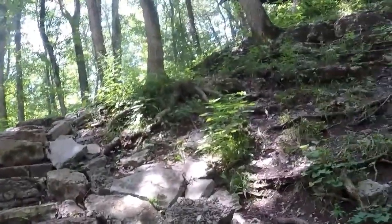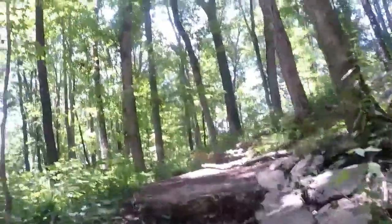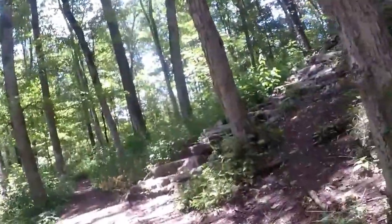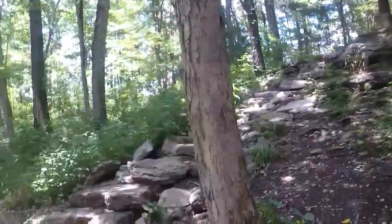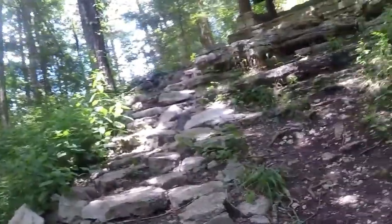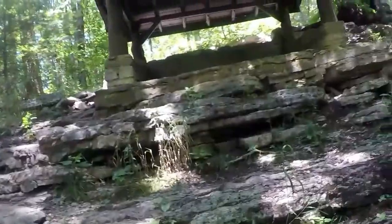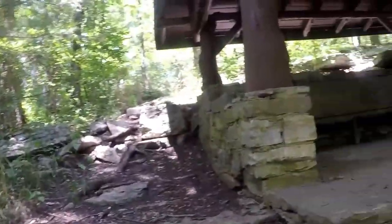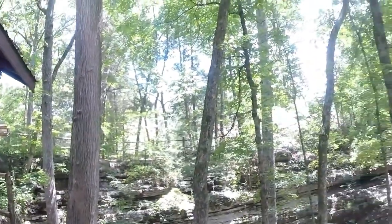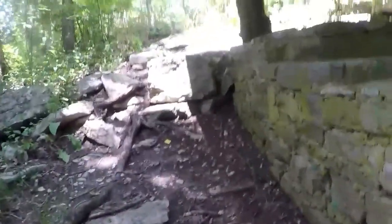Let's go up this way. This is called the Jackson Trail Cave, and I'm going up this way. Here we go into this.